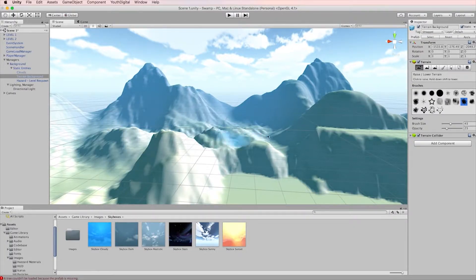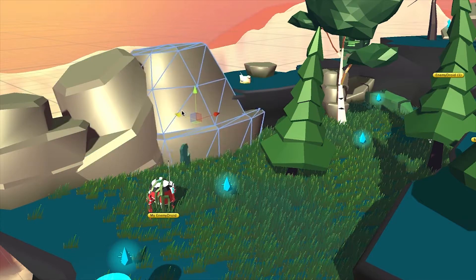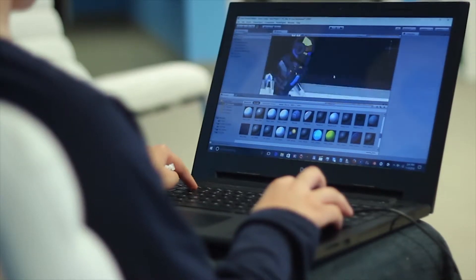They learn how to use the coding language C-sharp to program their own story, build expansive levels, and create a unique theme for their own fully interactive game.